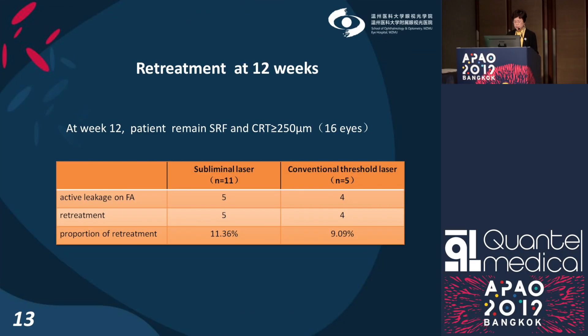For retreatment, nine patients who still had active fluorescein leakage received a second laser treatment at week 12 — five eyes from the subliminal laser group and four from the conventional laser group.